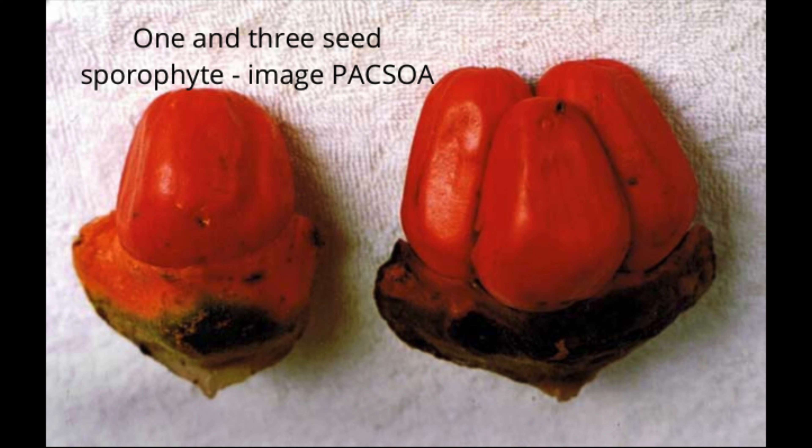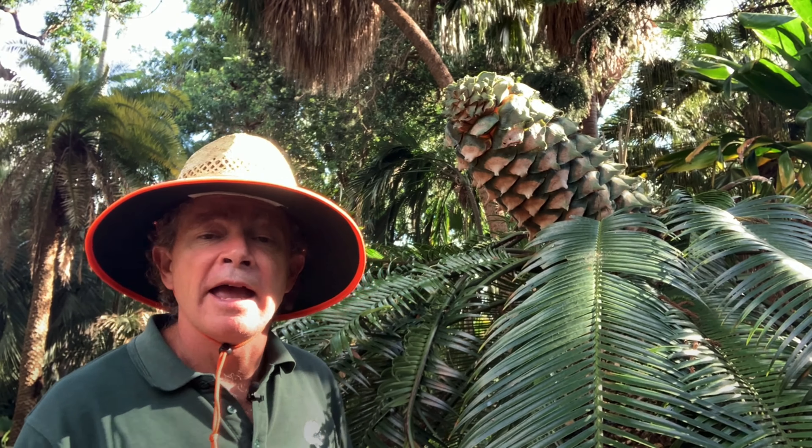The seeds are poisonous, and the seeds only occur if pollen gets from the male plant to the female plant. There's a wonderful story about how that happens.